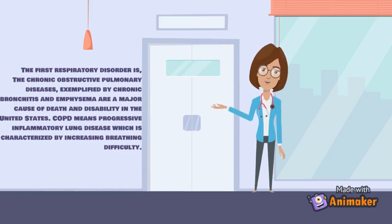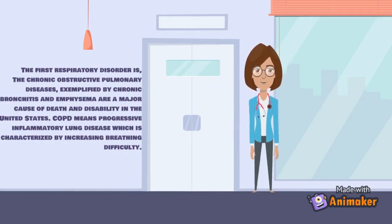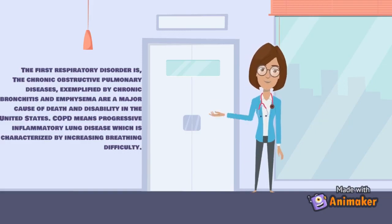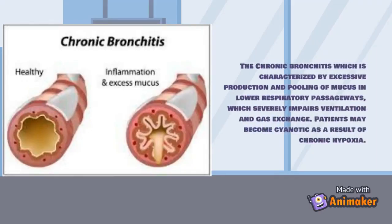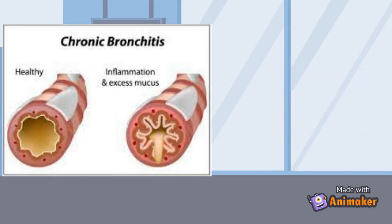Chronic obstructive pulmonary diseases, exemplified by chronic bronchitis and emphysema, are a major cause of death and disability in the United States. COPD is a progressive inflammatory lung disease characterized by increasing breathing difficulty. Chronic bronchitis is characterized by excessive production and pooling of mucus in the lower respiratory passageways, which severely impairs ventilation and gas exchange; patients may become cyanotic as a result of chronic hypoxia.